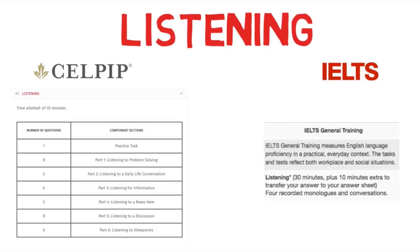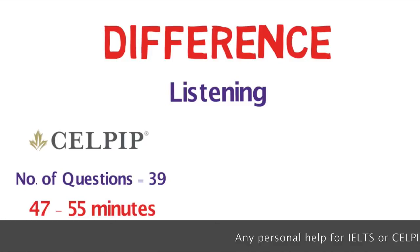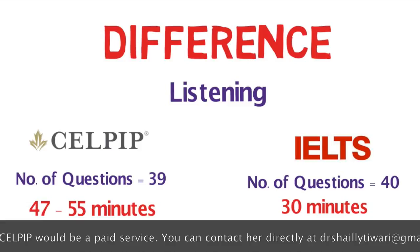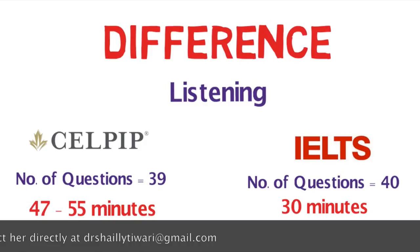IELTS Listening has four sections comprising 40 questions in all. You are marked on each question and given 30 minutes to solve them, plus 10 extra minutes to transfer your answers from the booklet to a separate answer sheet. So CELPIP gives 39 questions in around 47 to 55 minutes, while IELTS gives 40 questions to be solved in 30 minutes. Additionally, CELPIP Listening has some unscored questions used for future question bank development, while IELTS does not have any unscored section.